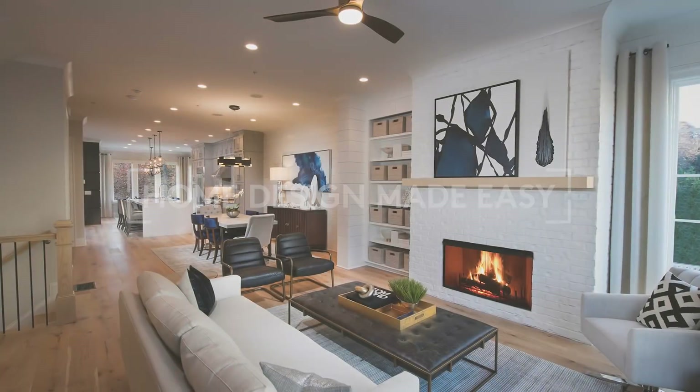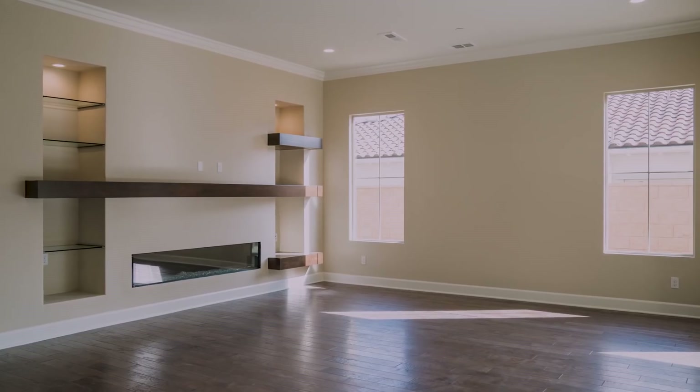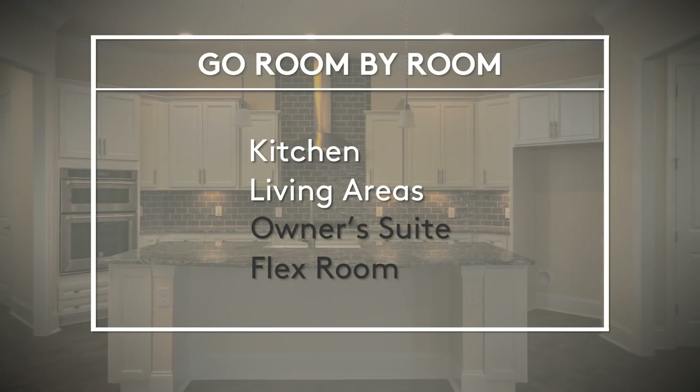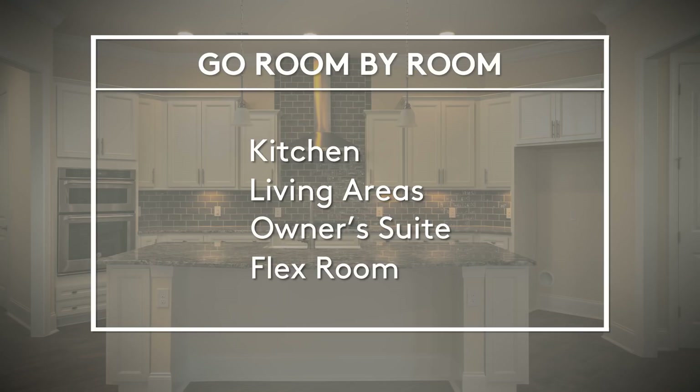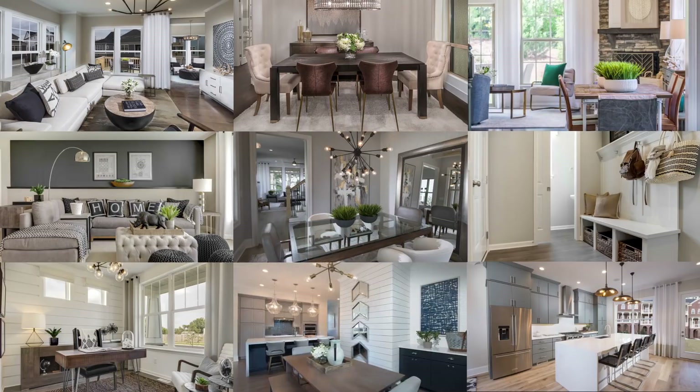Your new home is a blank slate. When it comes to decorating, where do you start? We'll go room by room to make it easy, with great ideas in every room: the kitchen, living areas, the owner's suite, and your flex room. I'm Angela Niesel, the National Director of Design at Pulte Group. I manage a large team of designers who design over 400 homes a year. I've been with Pulte for over 14 years, and during that time we've made a science out of simplified design. We can show you how to design step by step and room by room to make sure you end up with a home you love.